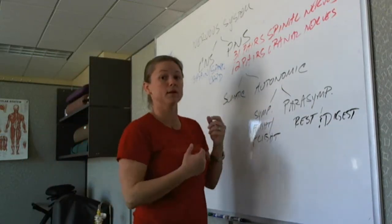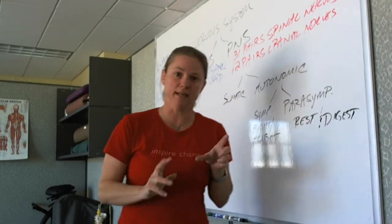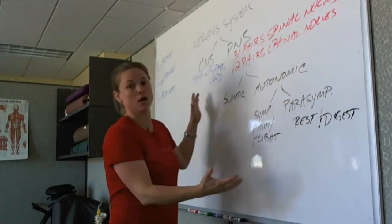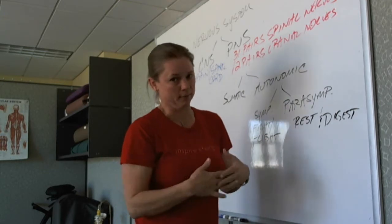Today we're going to talk about the nervous system. Truth be told, the nervous system is not as complicated. When you look at it in a flow chart, you'll see it's the control system of the body.